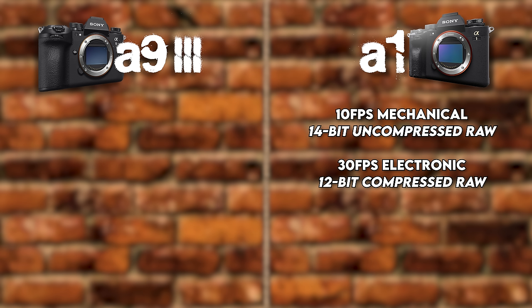Let's quickly talk about the mount. Both cameras have the same Sony E-mount, with a huge selection of lenses available from Sony, Sigma, and Tamron — all fantastic and working across the board. So we're giving Sony a shared checkmark for that one.